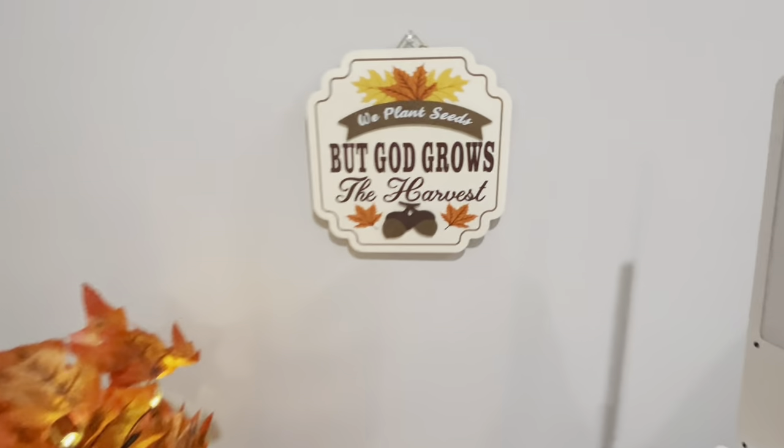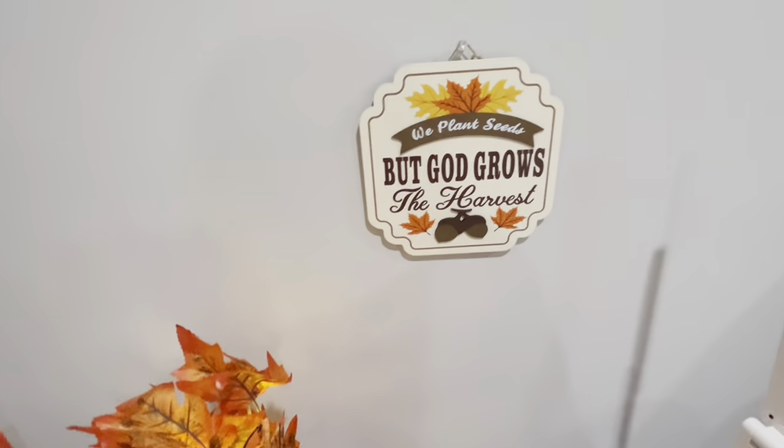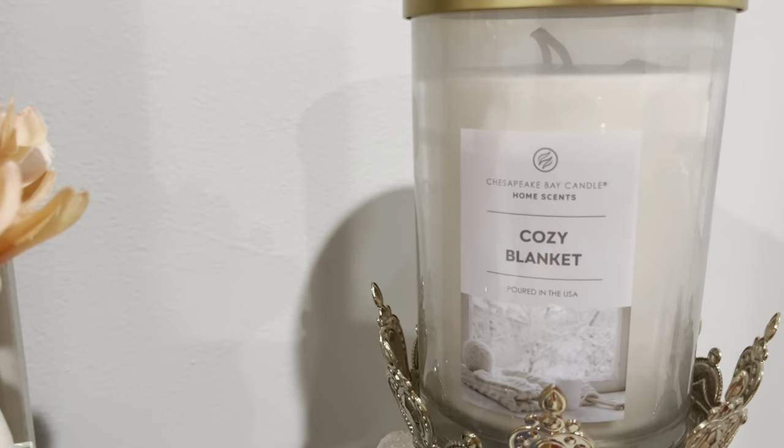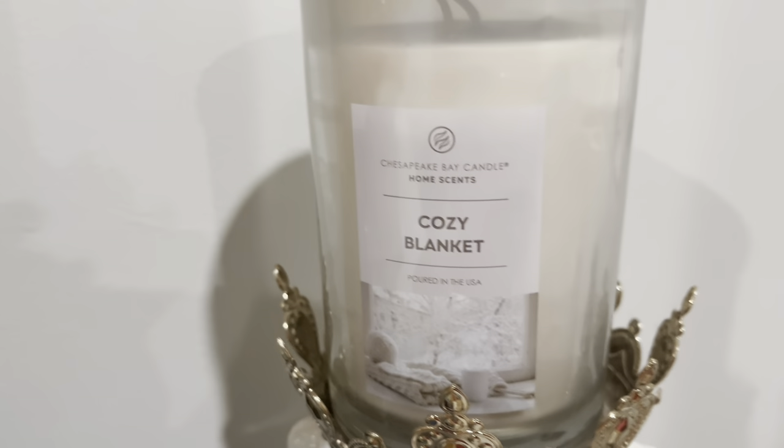Above my nightstand I put this little sign that says 'We plant seeds but God grows the harvest.' I'm going to put another sign on my dresser. Also, I did get this candle a little while back — it smells like a cozy blanket and it smells really good, so this will also be one of the scents in my bedroom.